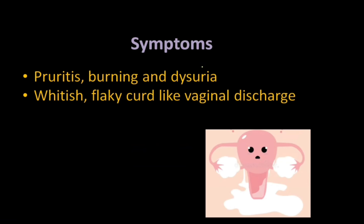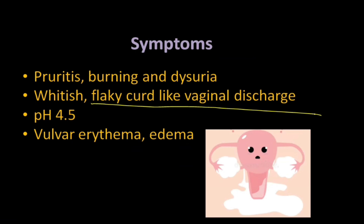Symptoms are pruritus — that is itching — burning sensation and dysuria. Whitish flaky curd-like vaginal discharge is characteristic of candidal vaginitis. pH is 4.5, and vulvar erythema and edema may be seen.